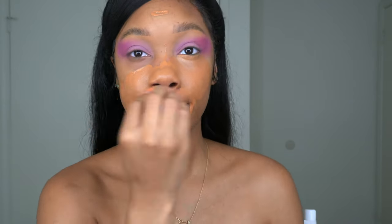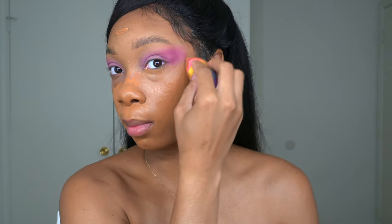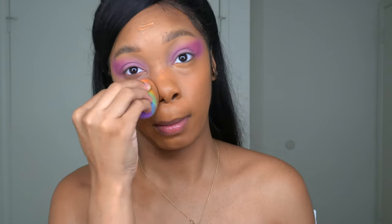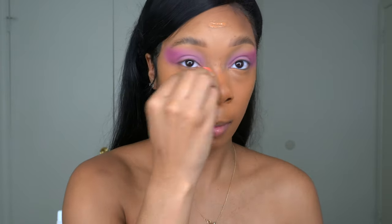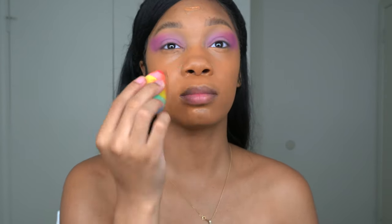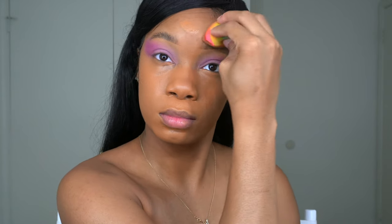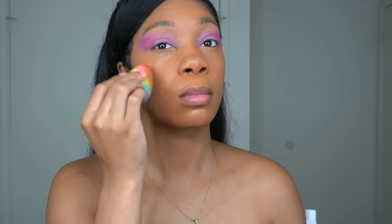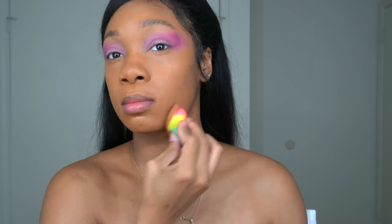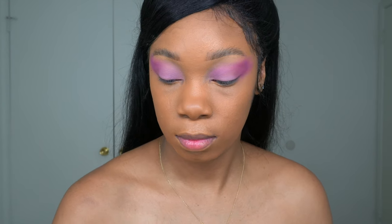I'm going in with my Il Maquillage 'Woke Up Like This' foundation in the color 175 — it is a perfect match for my skin. I will keep proclaiming it: you need to get with Il Maquillage and get your foundation and concealer on that Power Match Quiz. It's spot on — you need to do it right now. I'm going to drop the link to the match quiz in my description box.